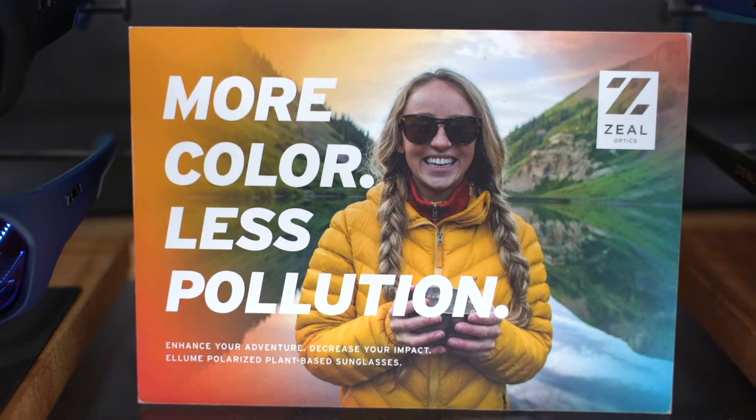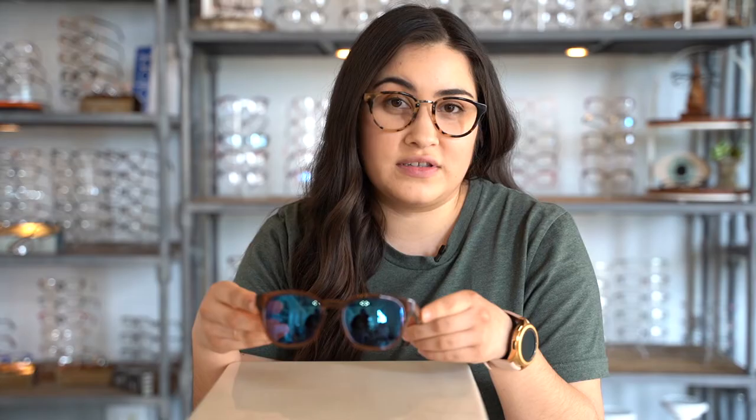The lenses are actually called Illum Polarization, and the polarization is actually one of the best in the industry right now. It's going to enhance color and block out all that bad UV. When you get prescription lenses in Zeal, they're actually made at the Maui Jim Lab. Maui Jim is known for their great optics, great lenses, and really great customer service.